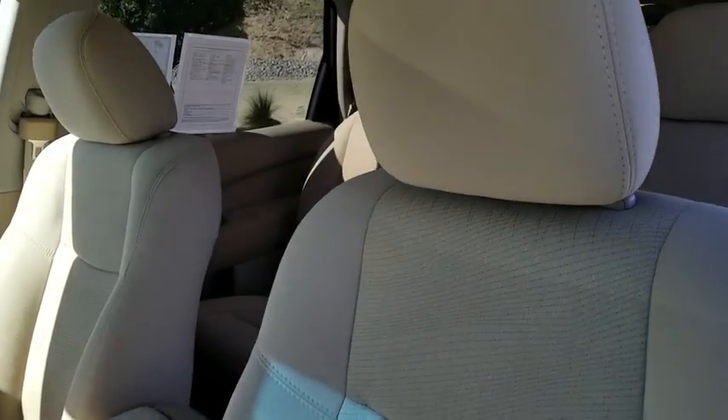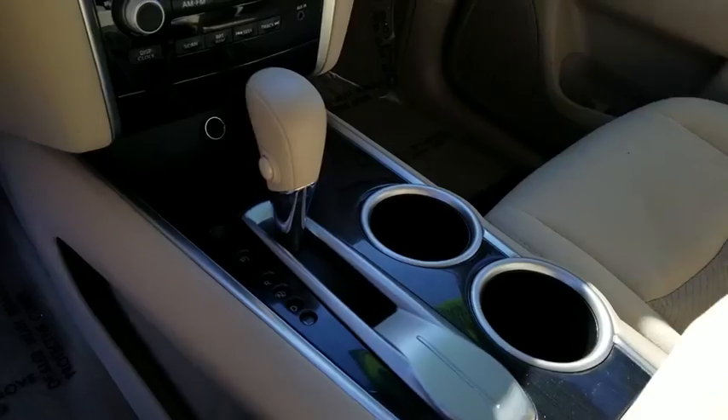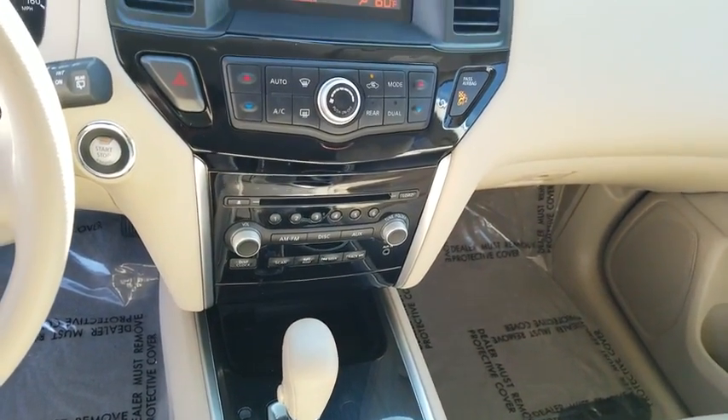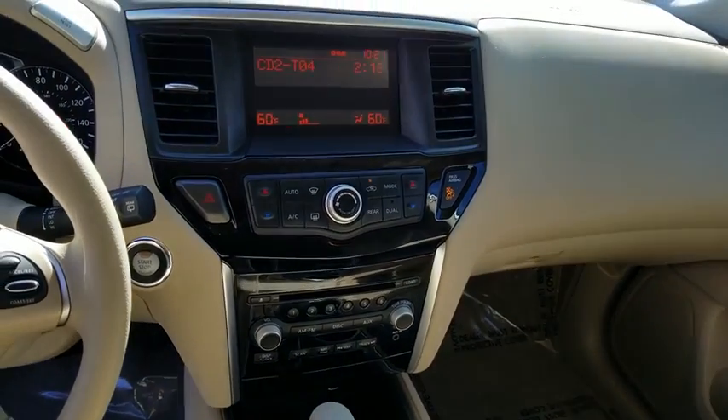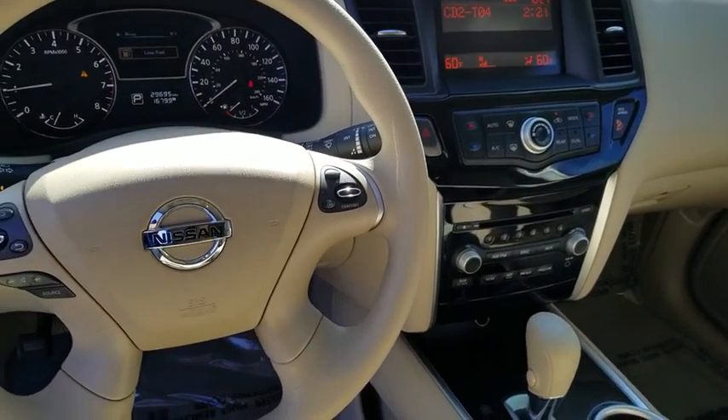Here are some of this vehicle's great options: traction control, dual airbags, power steering, four-wheel disc brakes, center armrest, security system, power windows, electronic stability control, CD player, rear window defroster, trip computer.